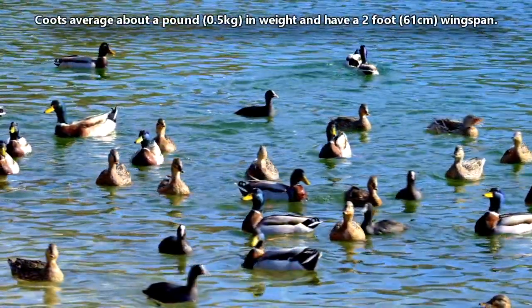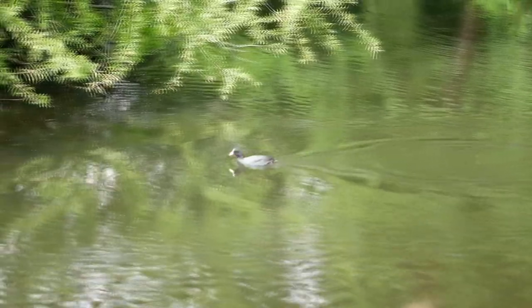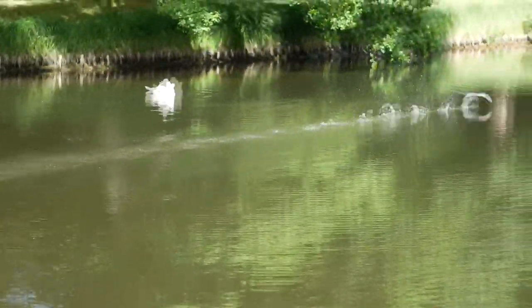In size, coots average about a pound in weight and have a two-foot wingspan. When they try to take off from the water, they're ungraceful and have to pump their wings hard to get airborne.